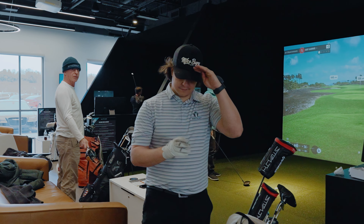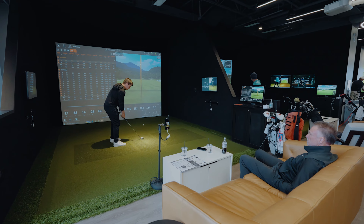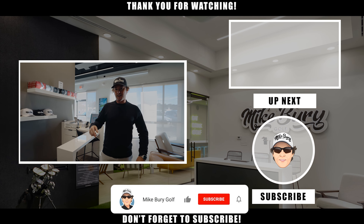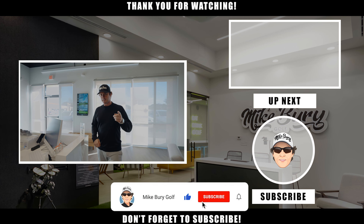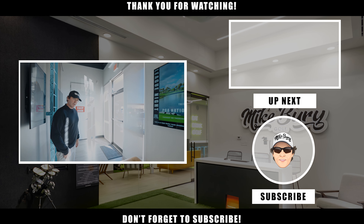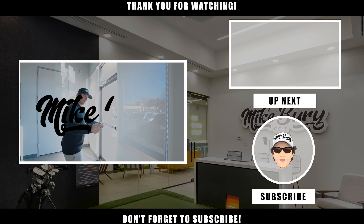We'd love to see you here. Thanks for visiting us here at 8 Under — don't forget to hit that like button because it does help us out, subscribe to the channel so you don't miss out on anything, and of course, until next time, good golfing.